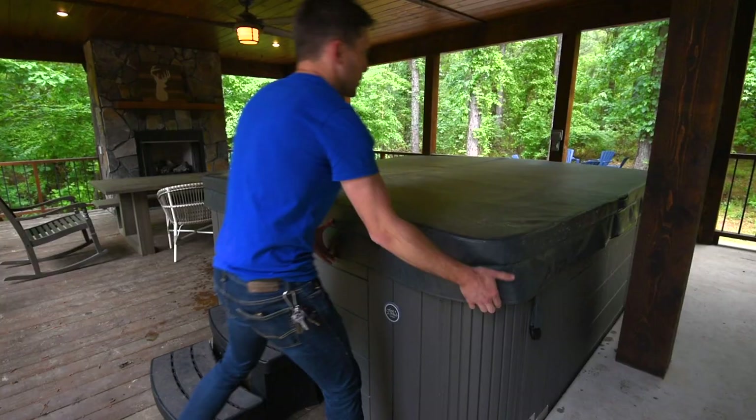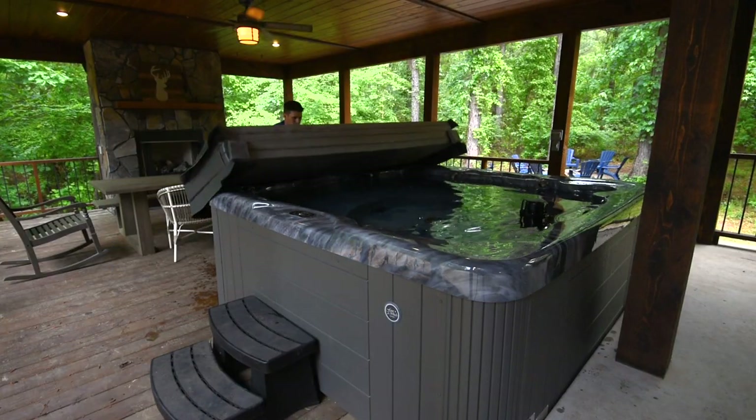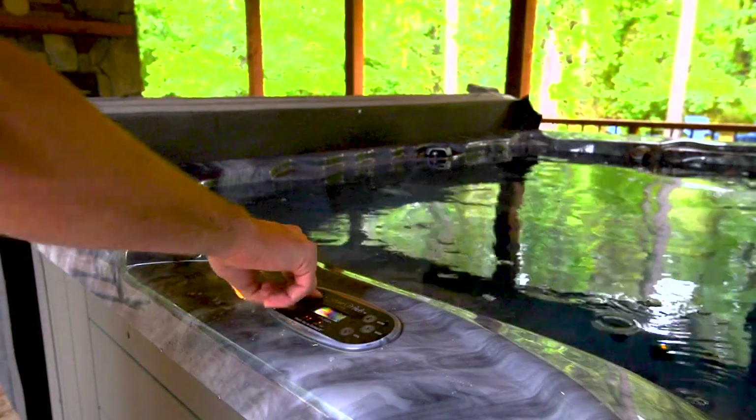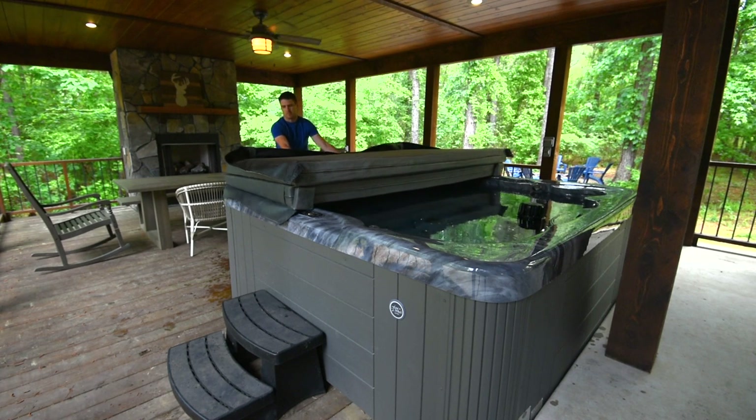All of our properties come equipped with a luxurious hot tub for our guests to enjoy. In order to use the hot tub, gently fold back the cover and set it aside. Look for the settings panel on the top portion of the hot tub where you can select lighting controls, jet pressure, water temperature, etc. When you're done using the hot tub, just turn the controls back off on the settings panel and replace the cover.